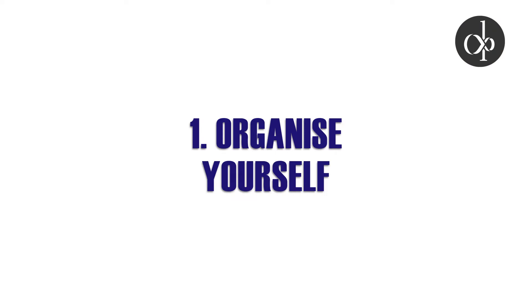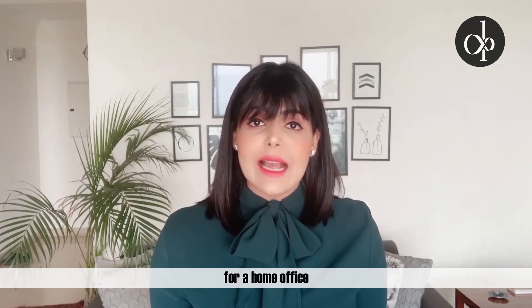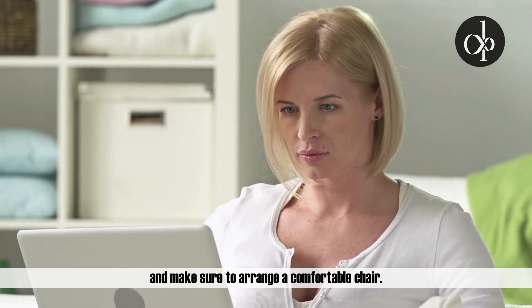Organize yourself. Create a comfortable office space. Not all of us have the comfort of delegating a room for our home office, and that's alright. Just block a designated space from where you can operate and make sure to arrange a comfortable chair.